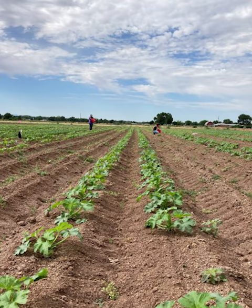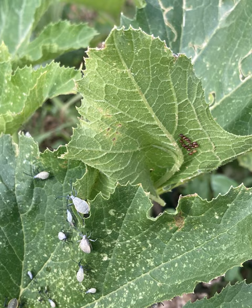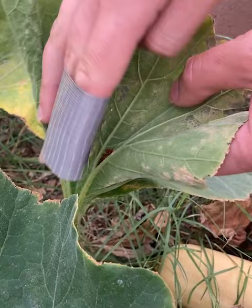Chemical applications generally target the nymph stage and are applied early in the morning, when it is least harmful for the plant and for pollinator and beneficial insect populations, which help with fruit set and natural pest control.